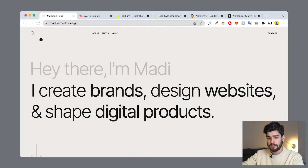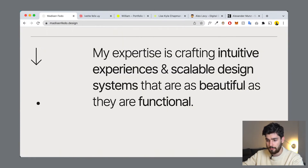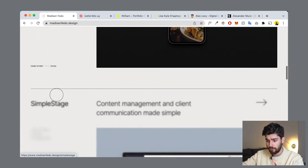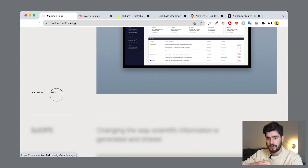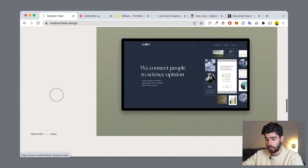Here are two examples that create this effect very well. The first is madisonfido.design — this website only has two main colors: a dark gray or black and an off-white beige in the background. It only has one to two fonts, something that almost looks like Helvetica. It lets the portfolio and work speak for itself. It doesn't have hundreds of animations or super fancy flashy things — it's a very simple website that showcases her work very well.